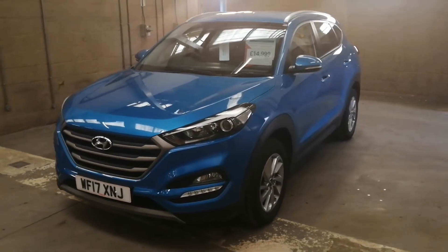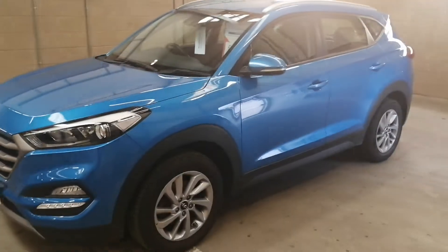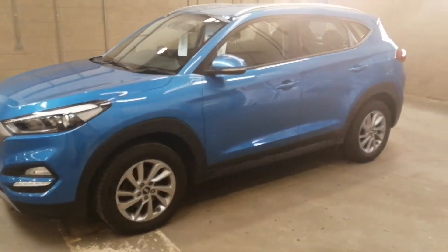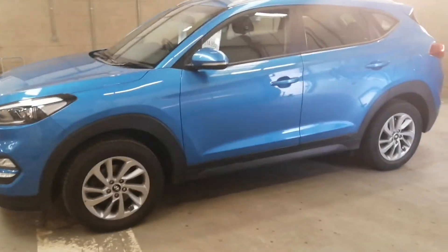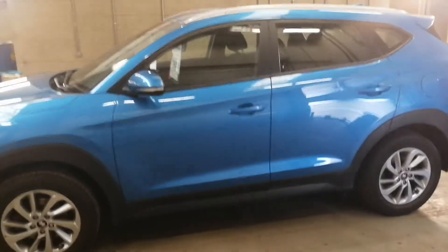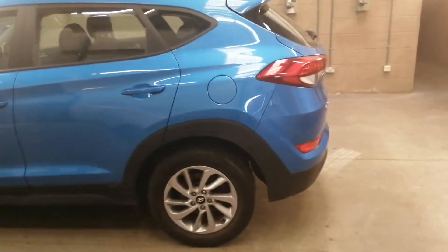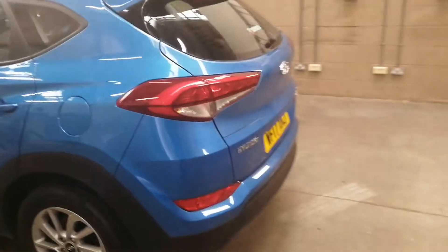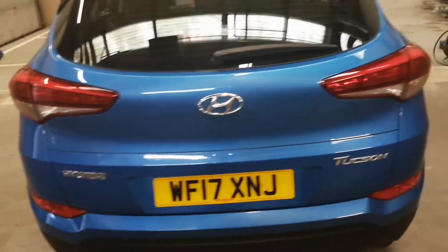Hello, my name is Mark from Motorbike Hyundai Norwich. I'd just like to walk you around this 1.7 SE NAV diesel Blue Drive Hyundai Tucson 2017, first registered, 25,000 miles. Lovely blue metallic colour — it really looks lovely in the sunshine.